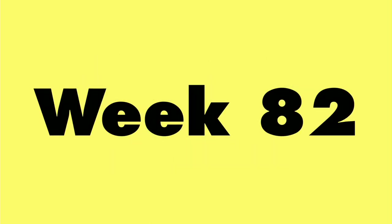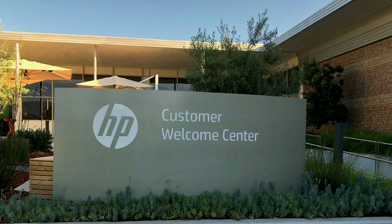It's time for a couple of things that are on my mind. This is week 82 of me doing this as a full-time occupation. On Monday of last week, I was flown out to Silicon Valley in California for an event at HP about printing.